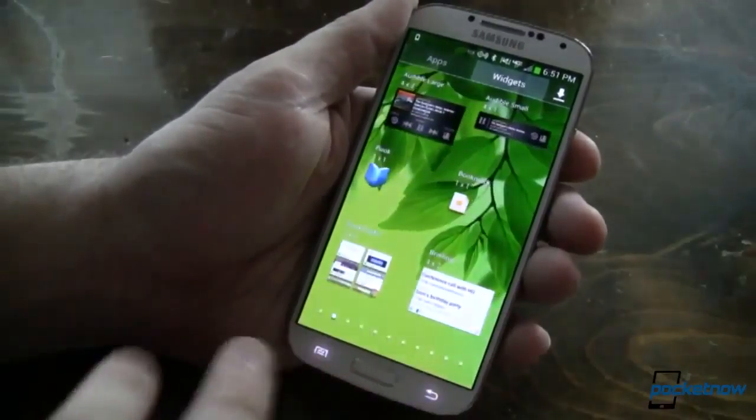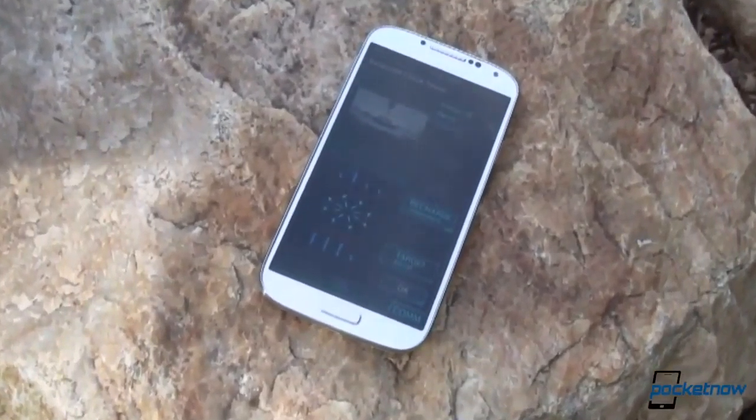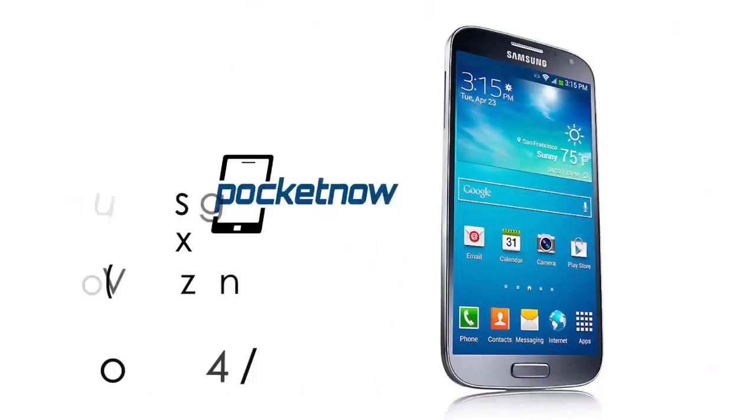The Galaxy S4 for Verizon lost a couple of points for adding bloatware, and lost a couple more for removing various features available in other versions of the phone, but still commands a solid 8.4 out of 10.